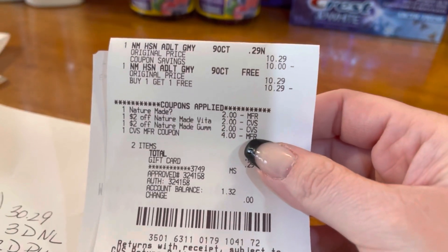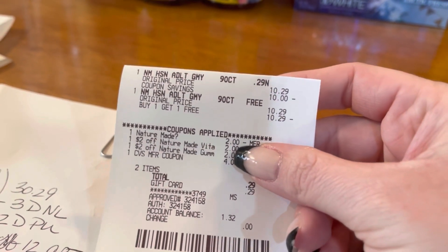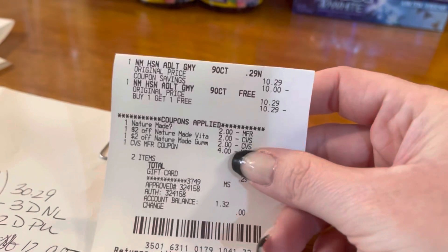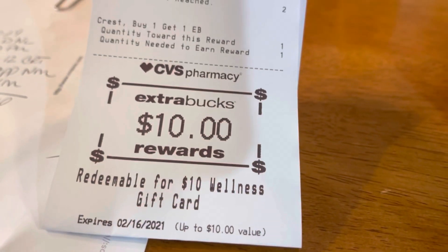Here is the receipt for the Nature Made — buy one get one free, the $2-off-two digital came off, plus the two app-only coupons. I rolled a $4 Extra Buck, had a 29-cent subtotal, and did end up getting that $10 gift card.